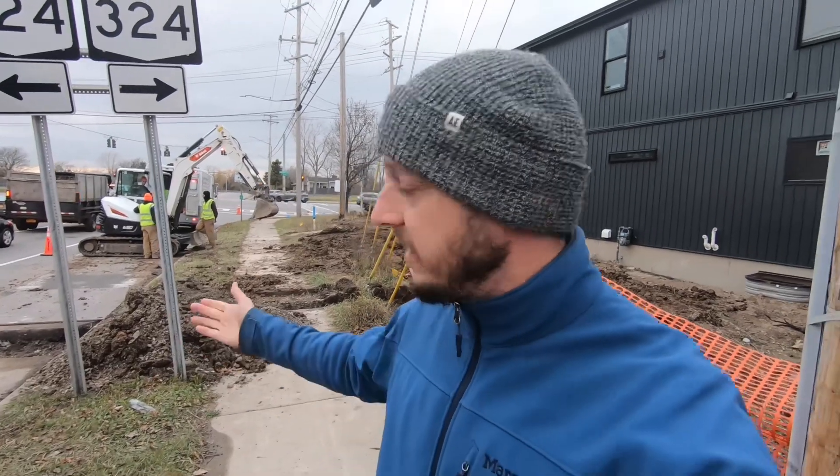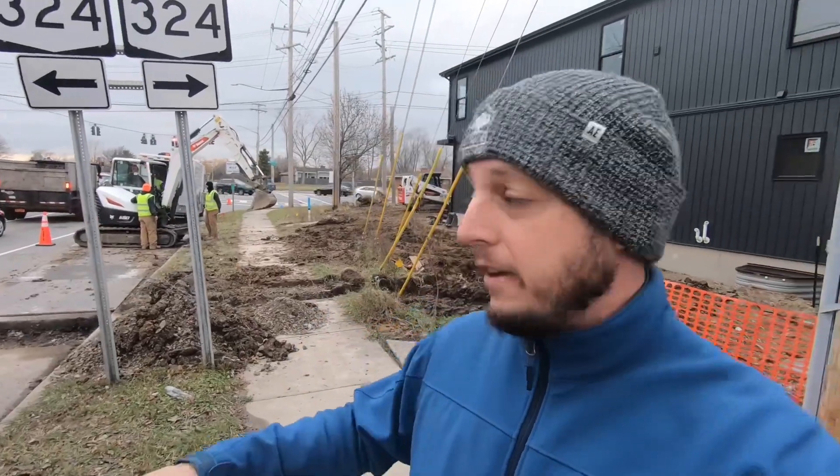This property specifically had never had a line run to it, so this is a brand new line run to the property, which required digging into the street. You can understand that there's going to be an expense to that — it's going to be certainly different than if the line was already run to the property.